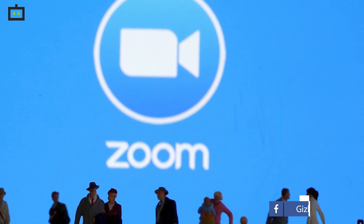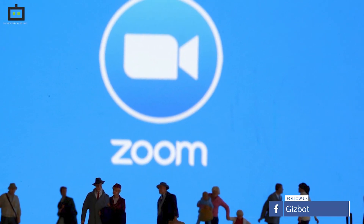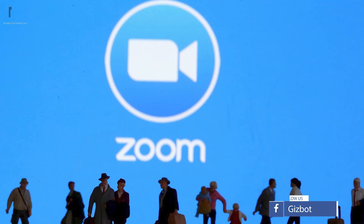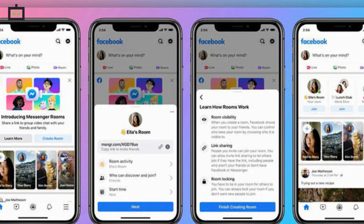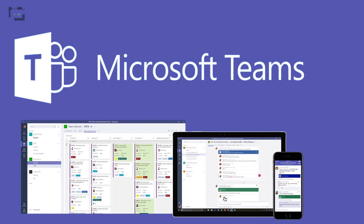You would agree that Zoom has been one of the most used video conferencing tools helping companies with their meetings. But the privacy concerns on this platform have been a major bummer, which has made way for platforms like Facebook Rooms and Microsoft Teams.